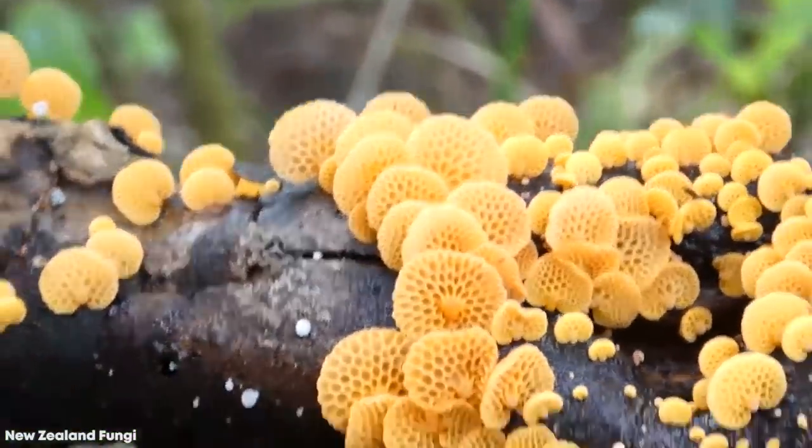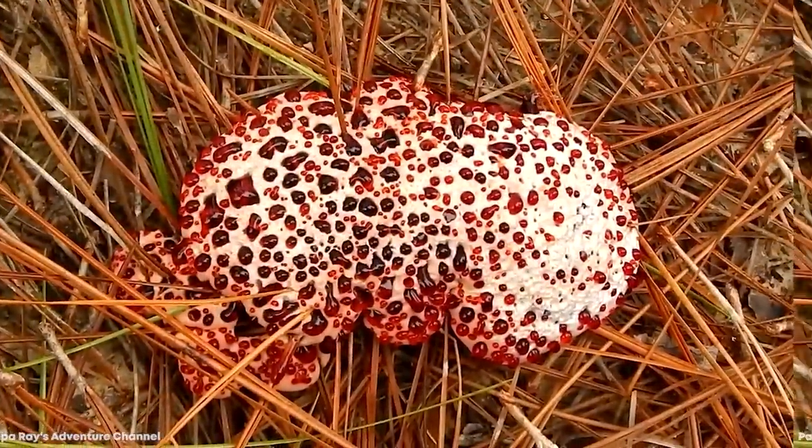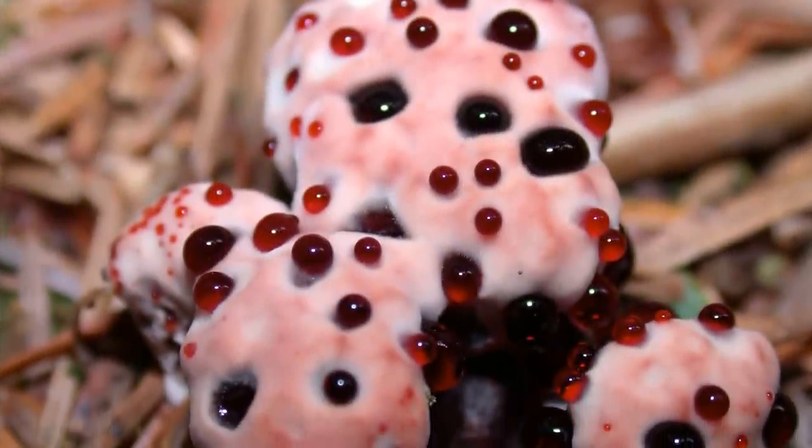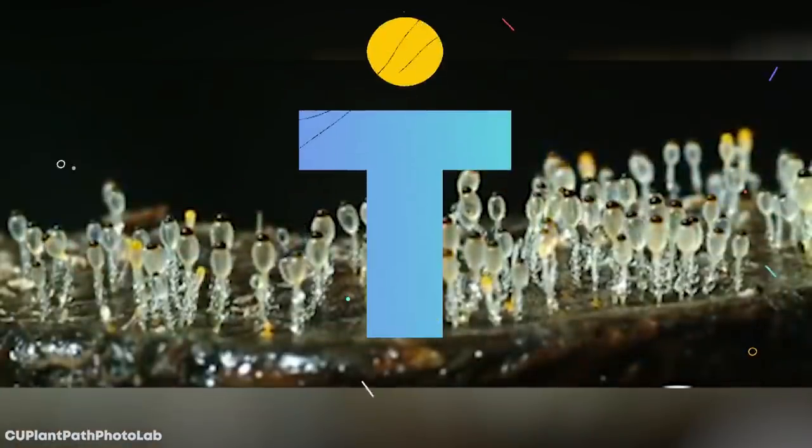Fungi are the most alien-looking lifeforms the planet Earth has to offer. There are endless different types of fungus, and some of them look unsettling to say the least. Let's take a look at the top 15 most weird types of fungi.